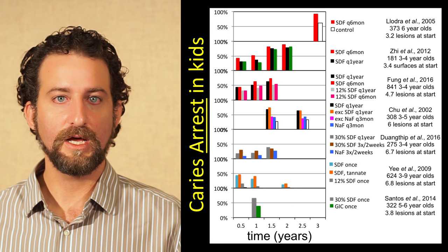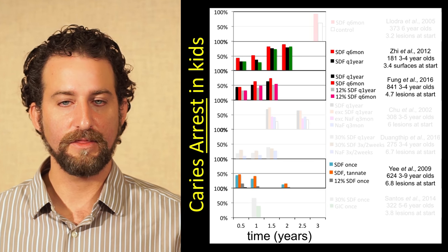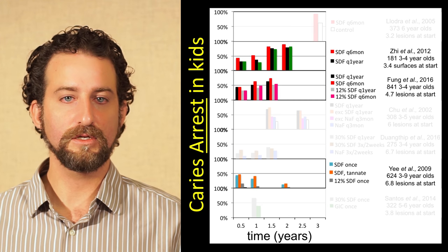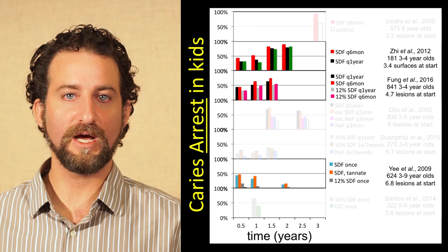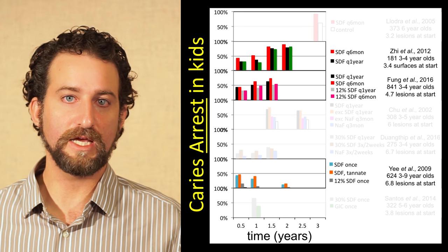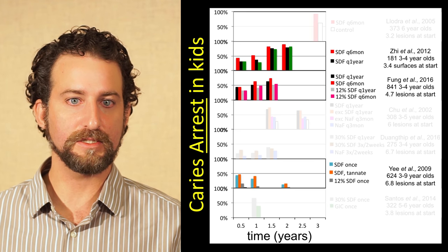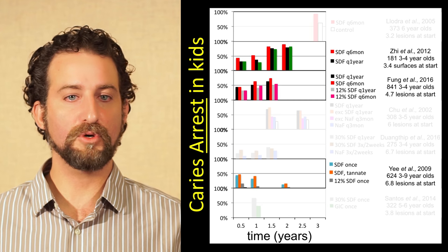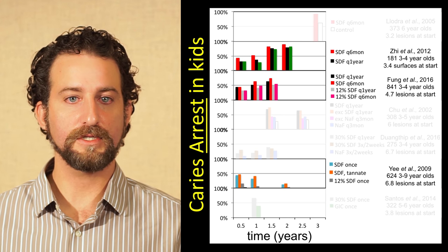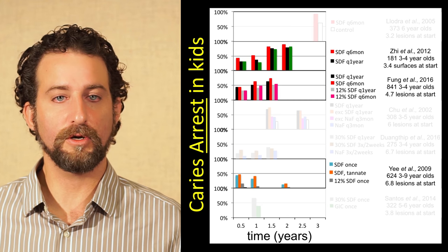We've oriented the studies from top to bottom in frequency of silver diamine fluoride application. The red is silver diamine fluoride placed twice per year, the black is once per year, and the blue — second from the bottom — is placed only once. Looking at the difference in frequencies across these three studies, the red is a little bit higher than the black, showing that the more frequently you apply silver diamine fluoride, the more effective it is at stopping cavities. We see a big jump between 12 and 18 months. If you only put it on once, you get the same initial effect at six months — about 40 to 50% of cavities stopped — but if you don't keep applying, that effect goes away, and by the two-year mark basically all the cavities have started back up again.